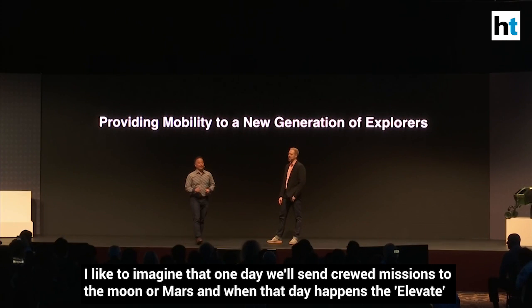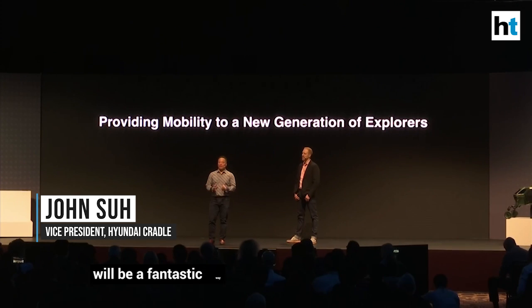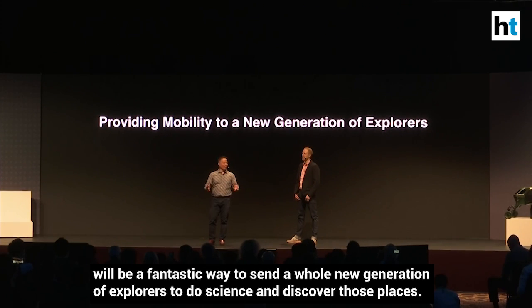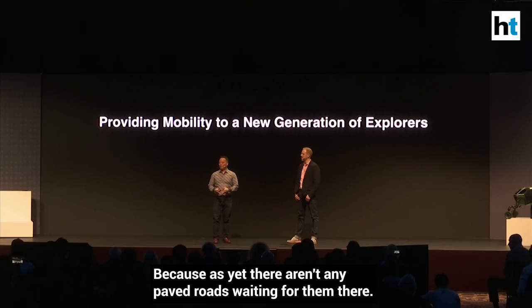I'd like to imagine that one day we'll send crewed missions to the Moon or Mars, and when that day happens, the Elevate will be a fantastic way to send a whole new generation of explorers to do science and discovery in those places, because as yet there aren't any paved roads waiting for them there.